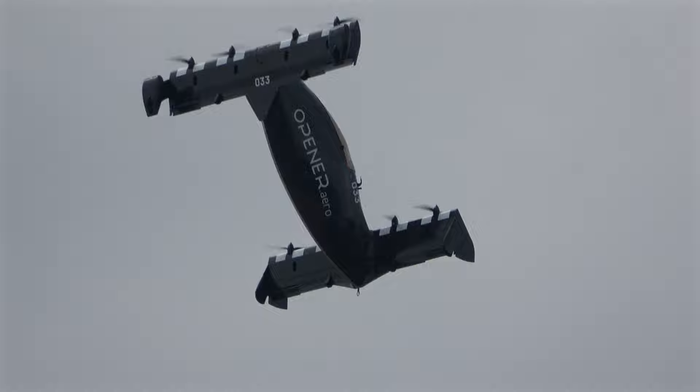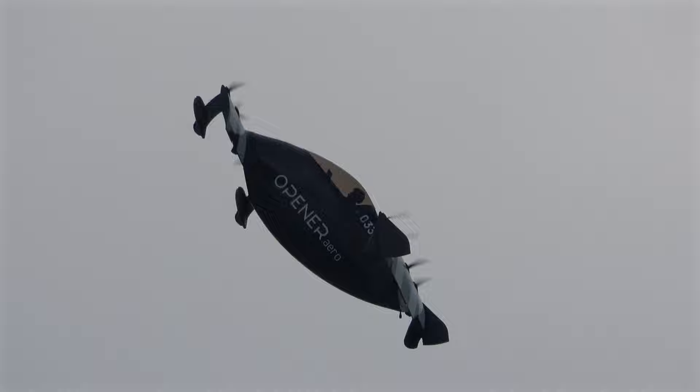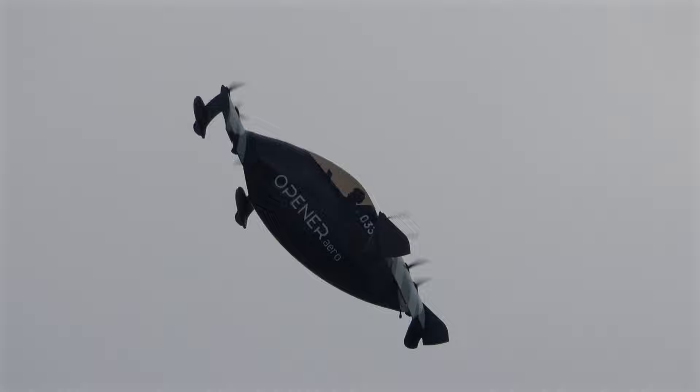Oh, here we go. Look at this — it transitions back into the hover mode. Oh my God. Oh my God, what it did — that is incredible. Oh my God, I love that.